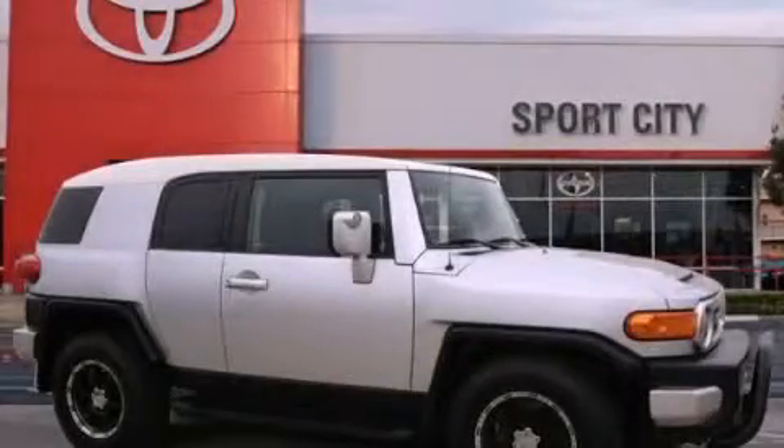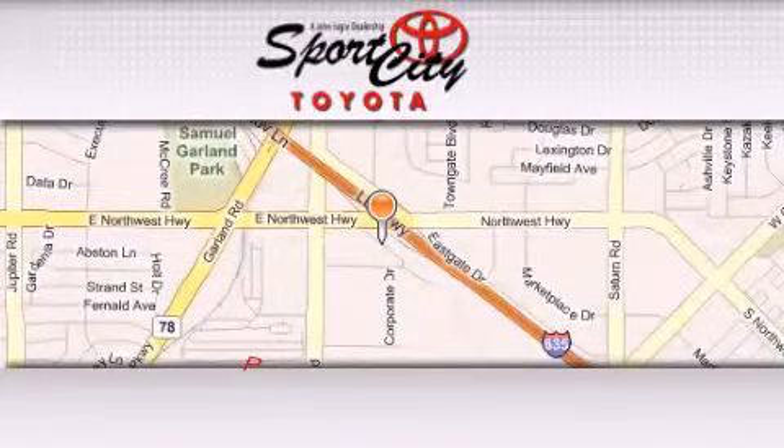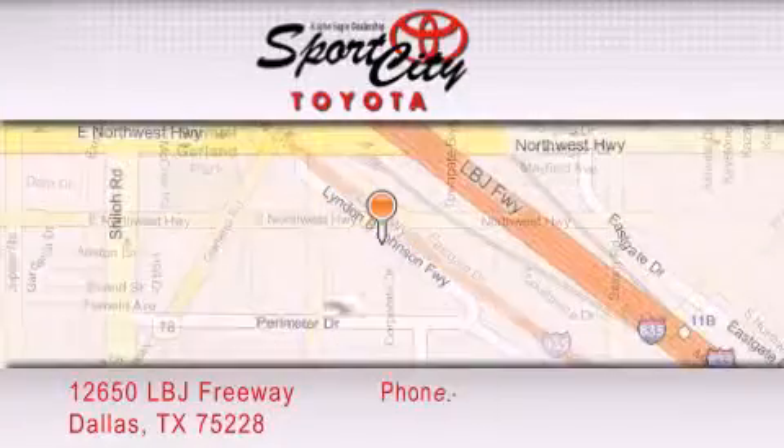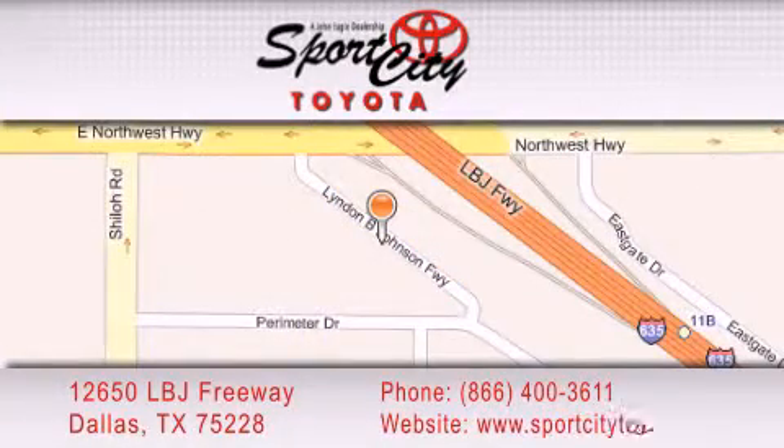Stop by today and test drive this automobile for yourself. Sports City Toyota is located at 12650 LBJ Freeway in Dallas. Our goal was to exceed all of your expectations to ensure that you'll return for future visits.